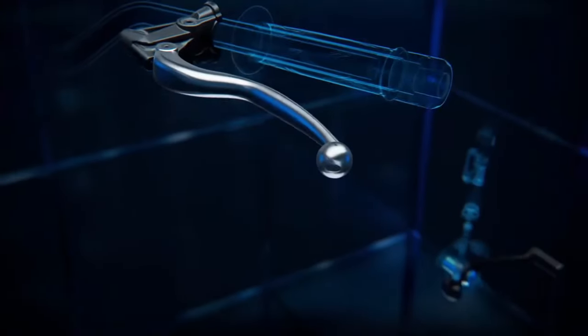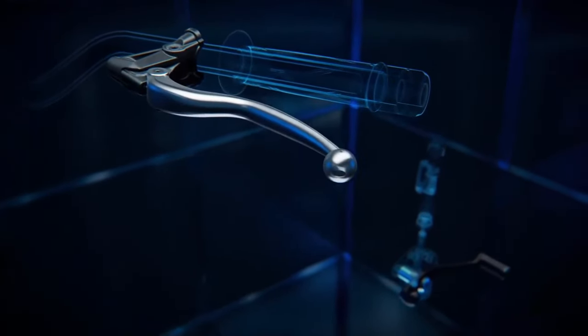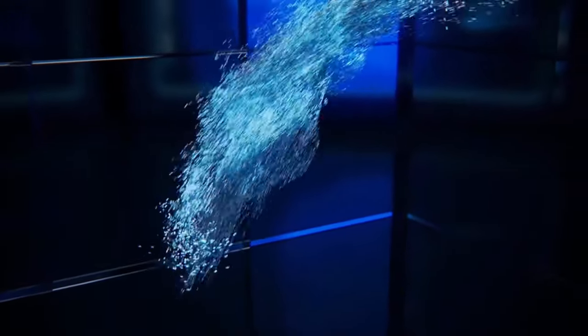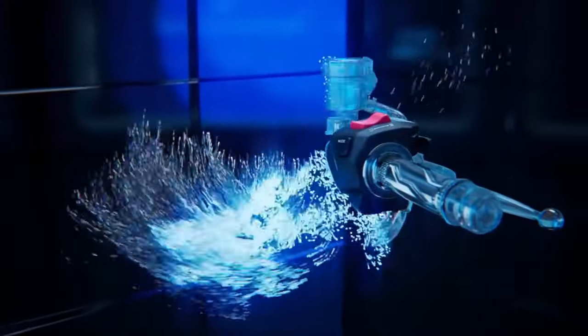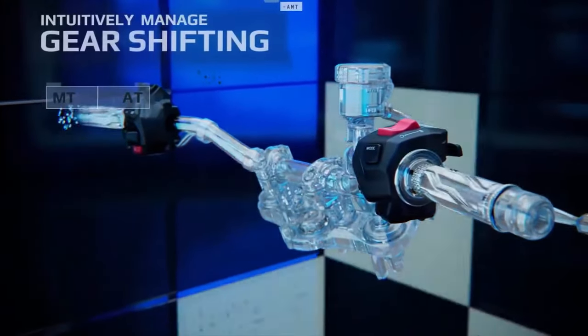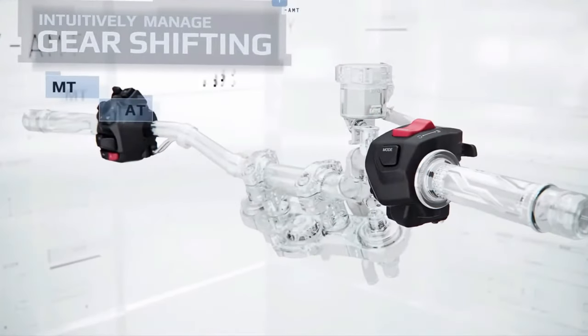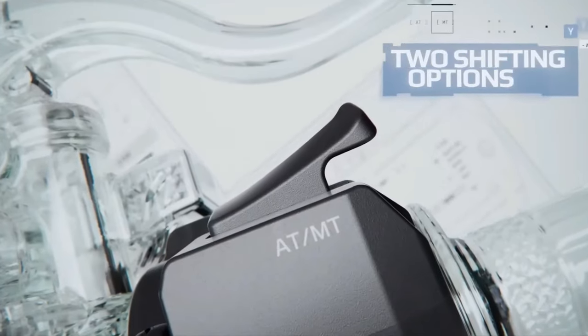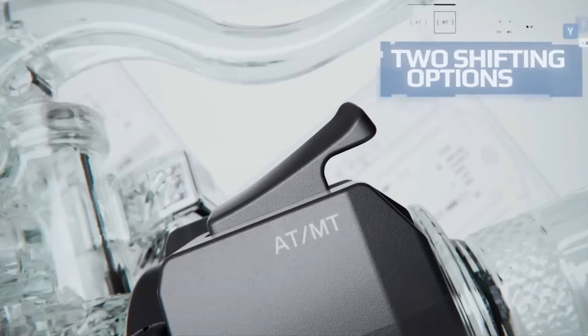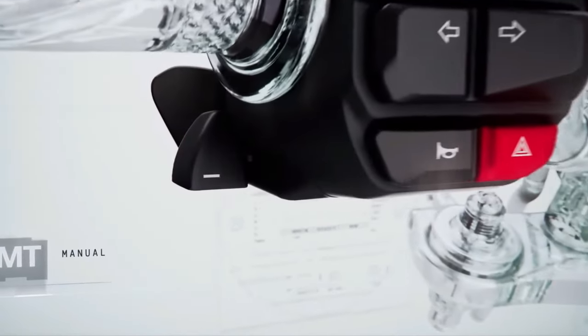Yamaha has incorporated several performance enhancements into the 2025 model, including a revised ECU and new camshaft profiles. The frame of the MT-09 YAMT has been optimized for strength and lightness, with advanced materials and construction techniques resulting in a chassis that is both robust and agile, enhancing handling and stability.